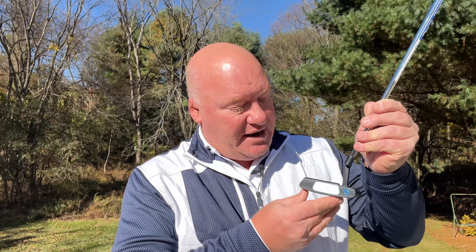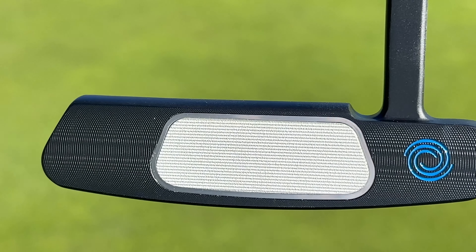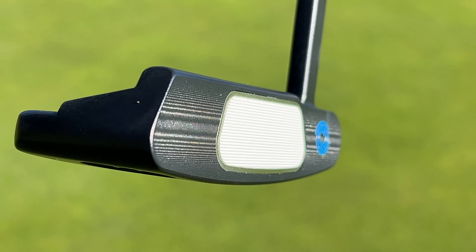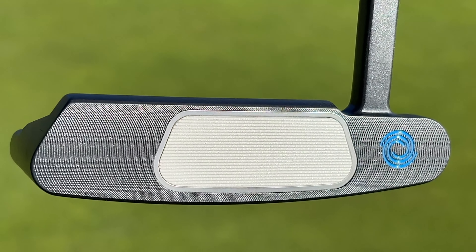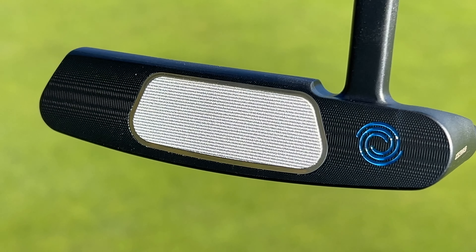Starting with the standard AI-1 — as you can see from the front, it has a white insert. This is a White Hot insert that's been around for over 20 years. It's extremely popular, has a very soft feel to it, and creates a very pleasing sound. In this particular case, there are a series of grooves on the front of that insert. But the real story in the AI-1 putters is on the back.